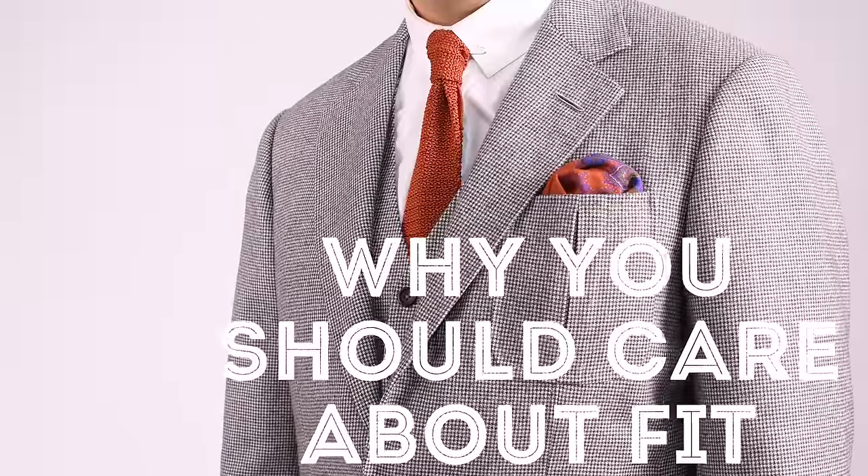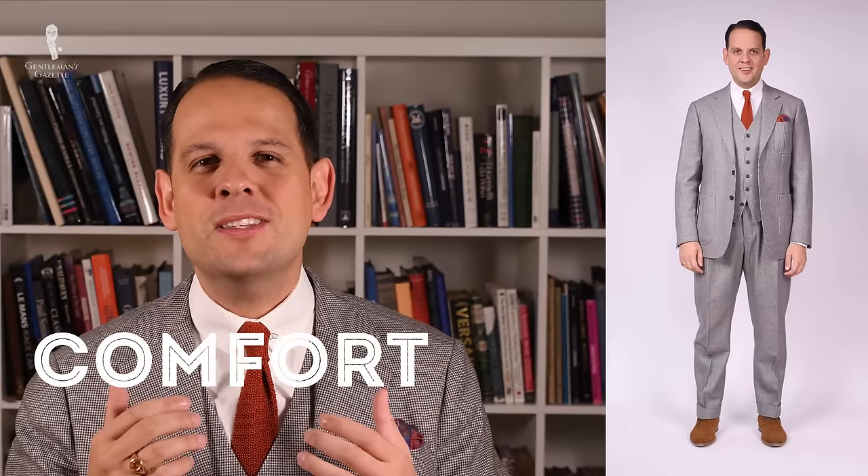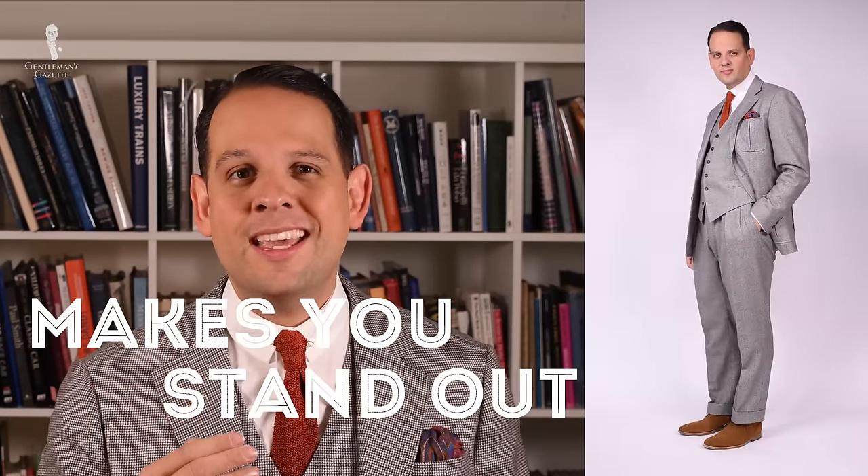So the big question is, why should you care about fit? First of all, a well-fitting suit is almost as comfortable as wearing a sweater and sweatpants. Second of all, it makes you really stand out from the crowd — people will look at you and think you're really dapper, but they can't pinpoint that it's the fit of your suit.